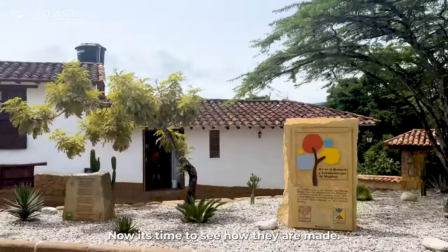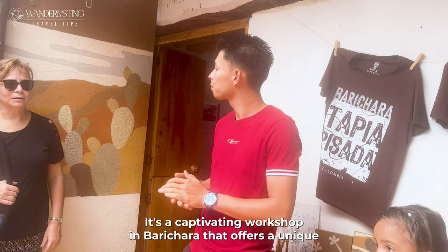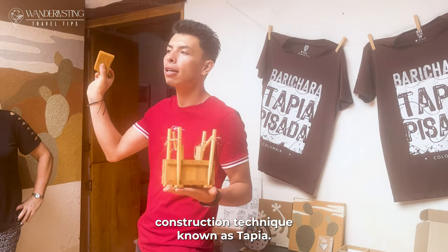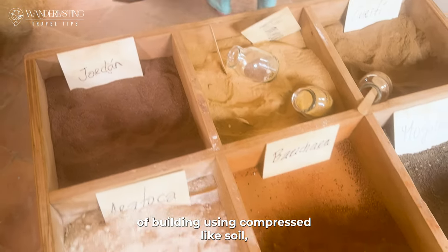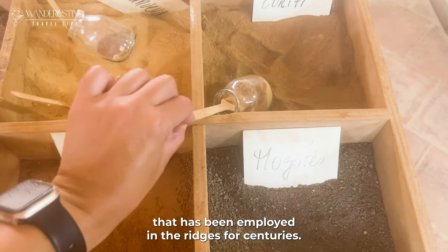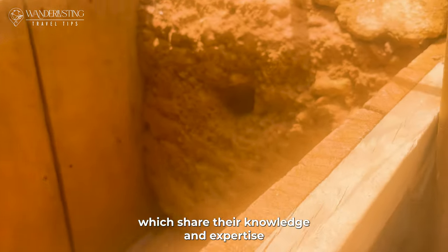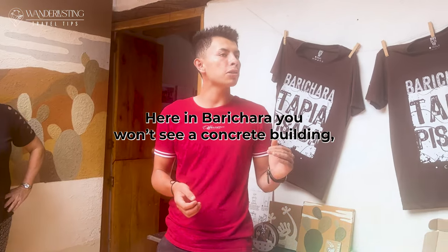We've seen all the houses — now it's time to see how they are made. La Tierra Casa Taller is a captivating workshop in Barichara that offers a unique opportunity to learn about the traditional construction technique known as tapia. Tapia is an ancient method of building using compressed soil, a sustainable eco-friendly approach that has been employed in the region for centuries. Visitors can engage in hands-on workshops guided by skilled artisans who share their knowledge and expertise in tapia construction.